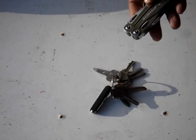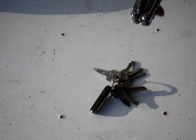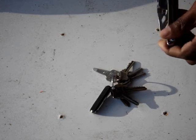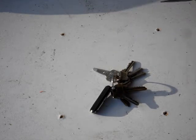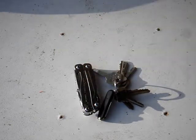Also my Leatherman Wingman — or Sidekick, is what this one is. The reason I have it is because it's got a belt clip. I've already got a couple real Leathermans, the original type that come in the little pouch, but I always carry this one with me.